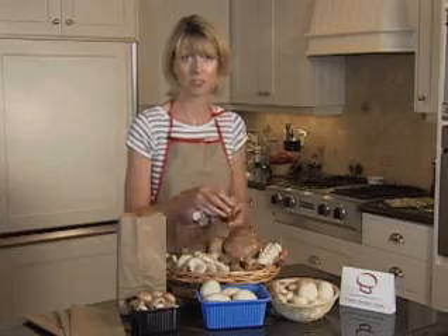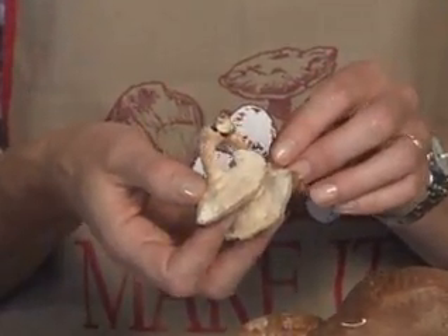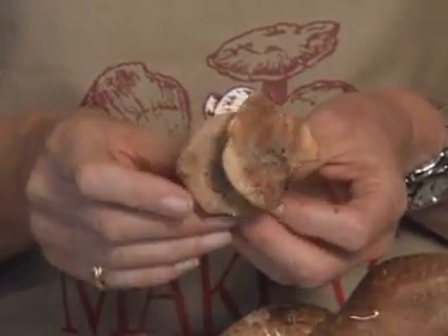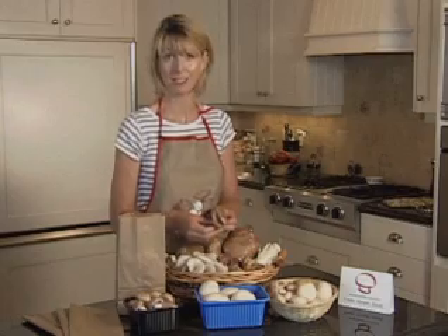Next we have the shiitake mushrooms. Shiitake mushrooms have a fleshy brown cap with a soft spongy quality. They give you a woodsy meaty flavor and texture when cooked. Shiitake mushrooms are commonly used in stir fries and pasta meals.